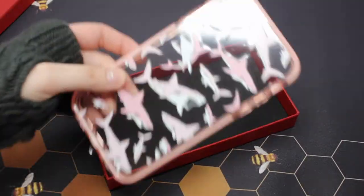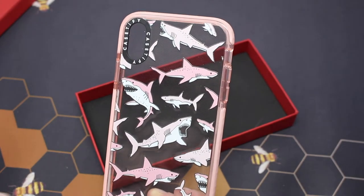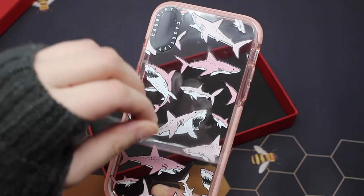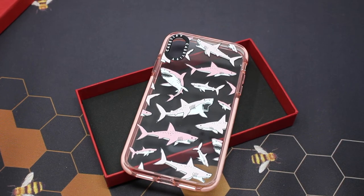Now let's talk about the case. First I'll let you hear the removal of the plastic — the most satisfying part. I am in love, you guys. This case is so beautiful.